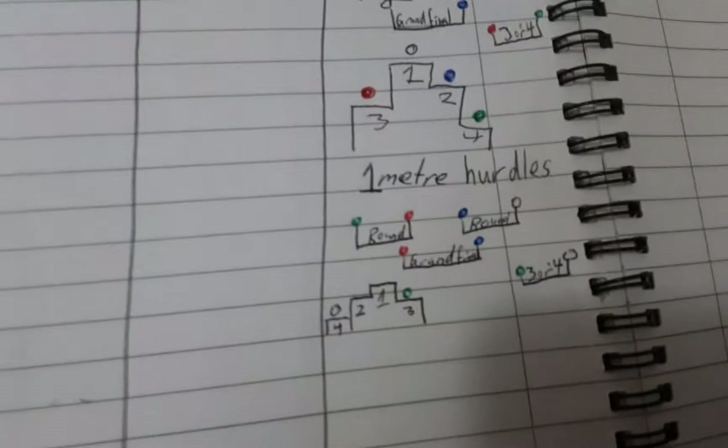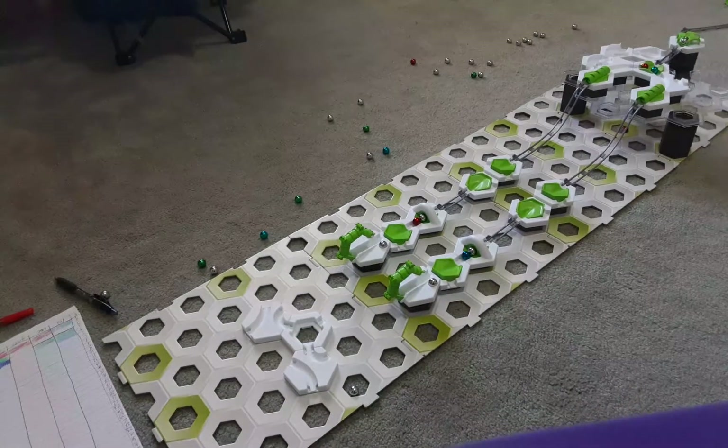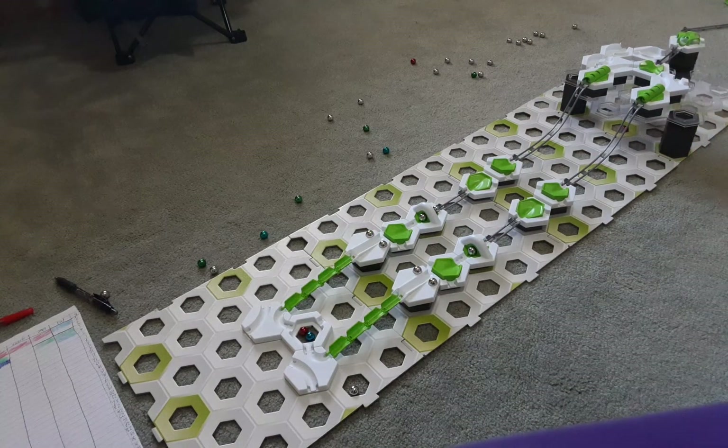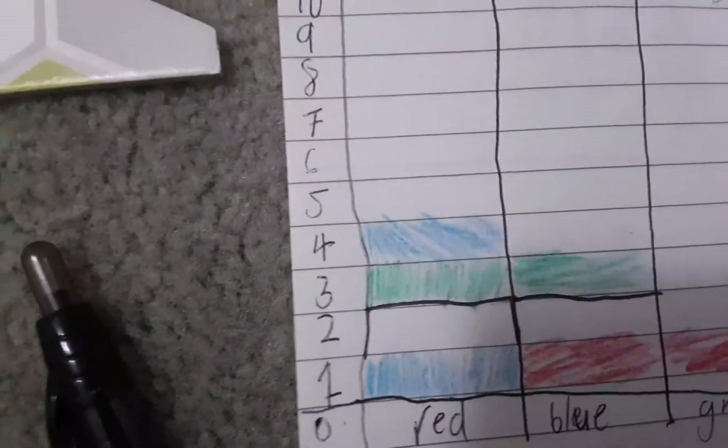Now it is red versus blue in the grand final. So now let's get ready. Three, two, one, start the grand final! Oh! Let's see what the stats say. The results have came in. There we go. So now red has had another win against blue.